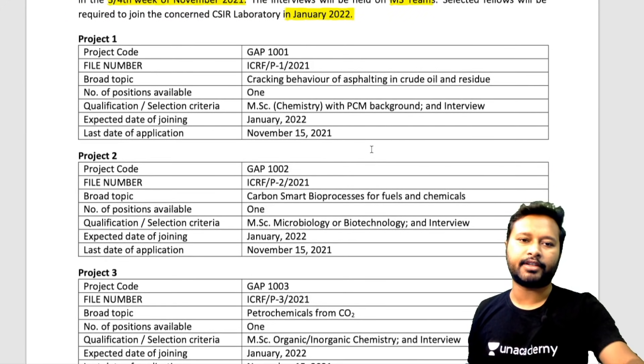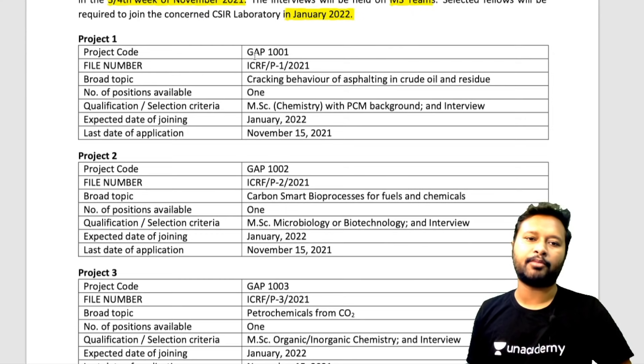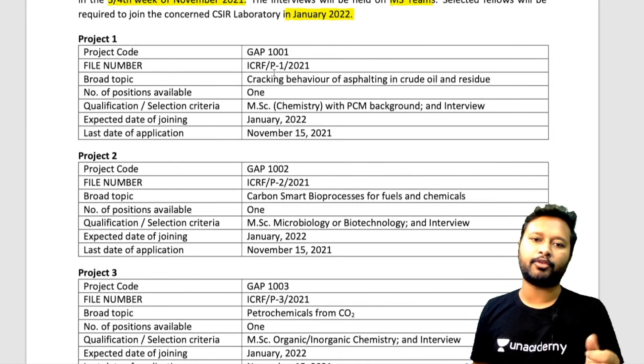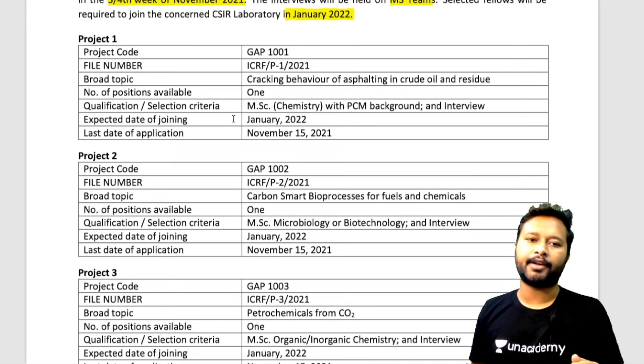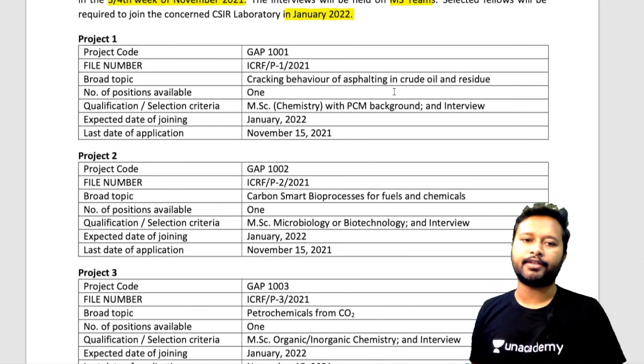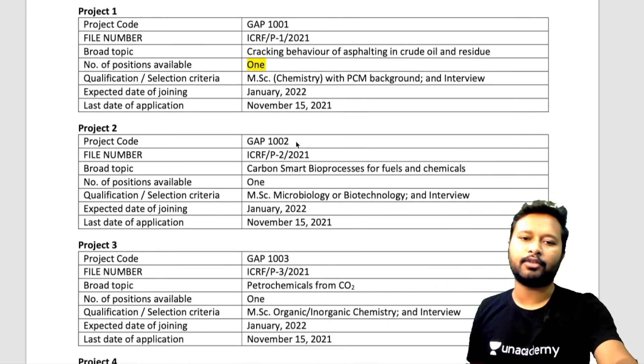There are four projects available. Project number one has project code GAP-1001 — note down the file number as well if you're interested. The broad topic is cracking behavior of asphaltene in crude oil and residue. There is one position available, and the qualification required is MSc Chemistry with a PCM background, along with the NET qualification.